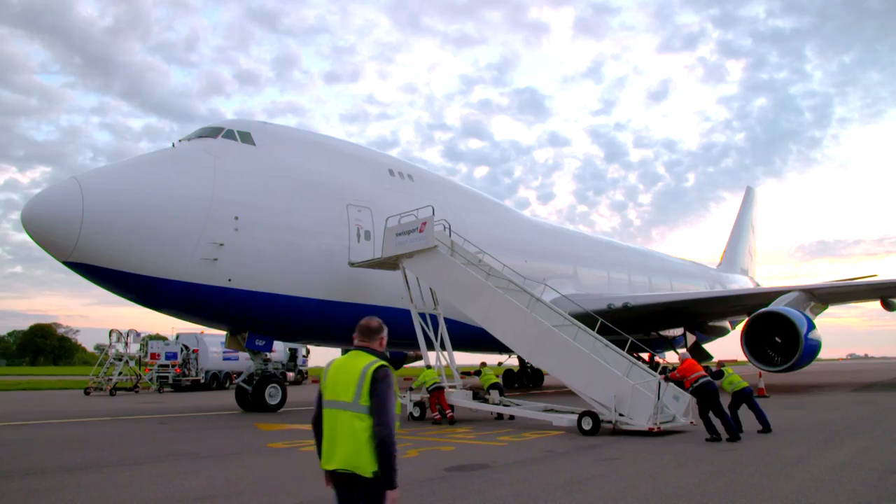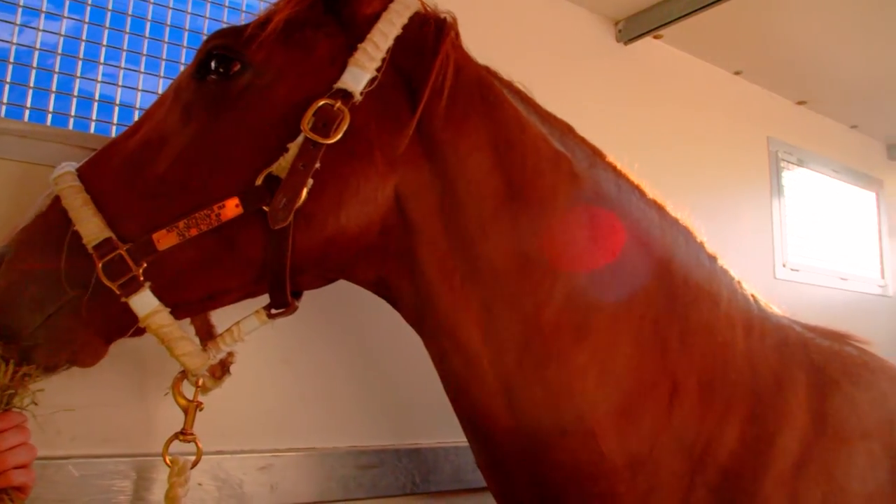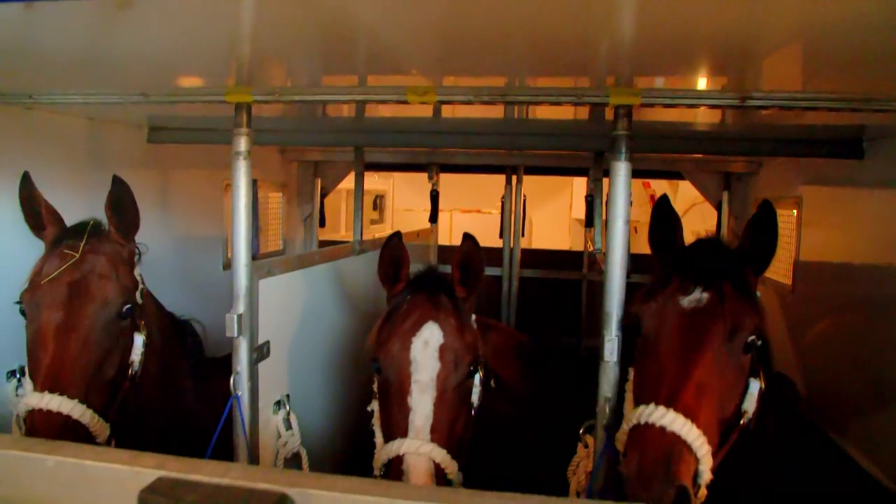We've just done six and a half hours flying time. We've got 57 horses, a total of 23 stalls, 26 colts, 31 fillies. We're pushing these pallets back — there's three horses in each one.